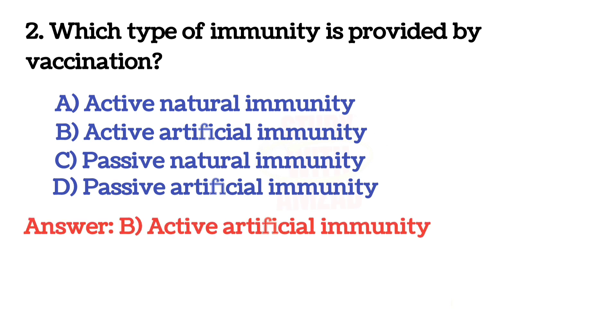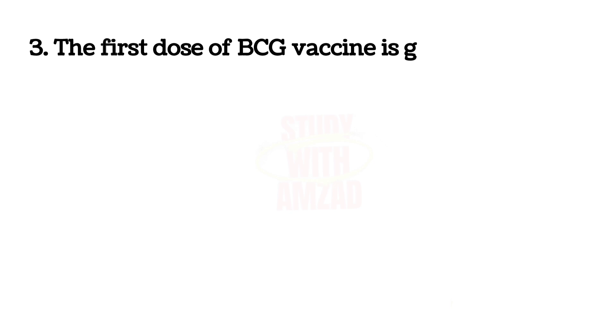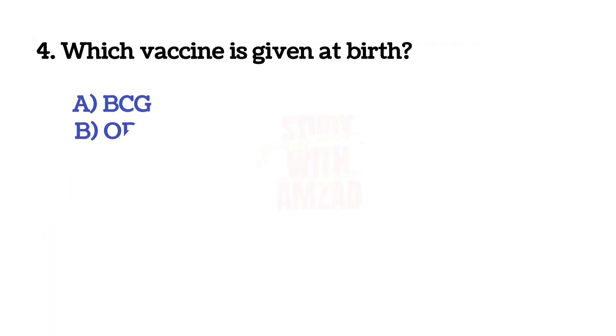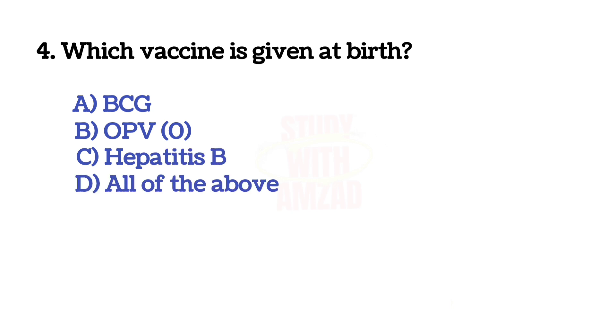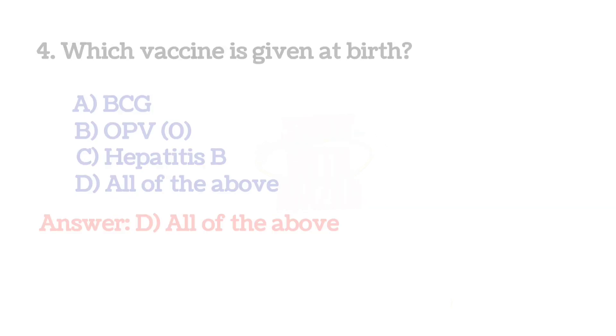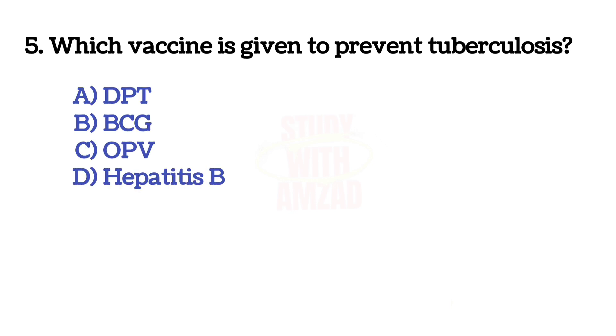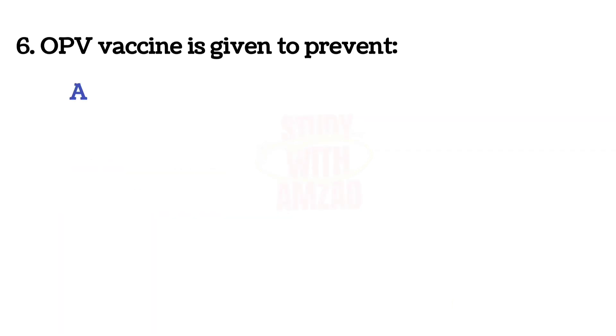The correct answer is B: active artificial immunity. Next question: the first dose of BCG vaccine is given at? The correct answer is at birth. Next question: which vaccine is given at birth? The correct answer is D: all of the above. Next question: which vaccine is given to prevent tuberculosis?